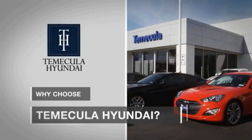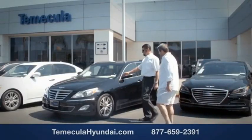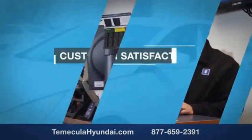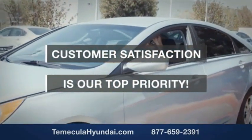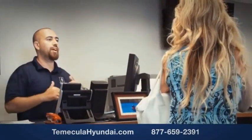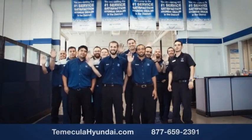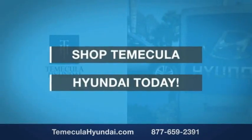Why choose to make it a Hyundai? It's simple. Buying a car is a big financial decision, and knowing you're working with a team you can trust is important. Customer satisfaction is our top priority. You want to work with a team that has integrity and passion — people you can trust. Shop Tomacula Hyundai today.